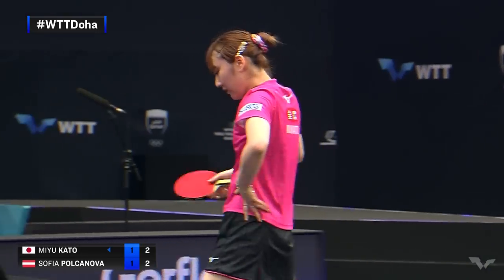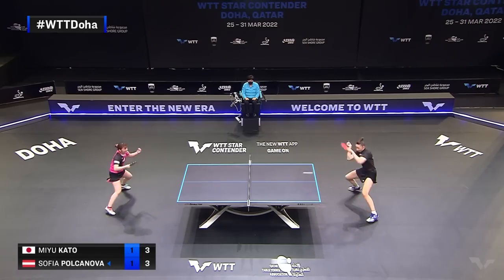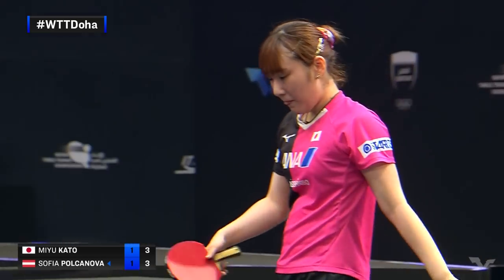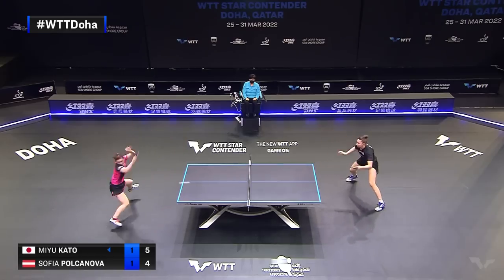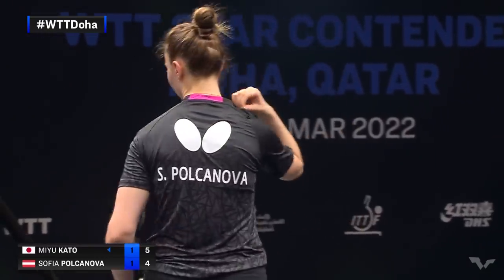This one sits up a bit. Kato earns herself a good opportunity here. From behind the table, Kato right back down the line. Good pressure from a step behind the table here, Kato.